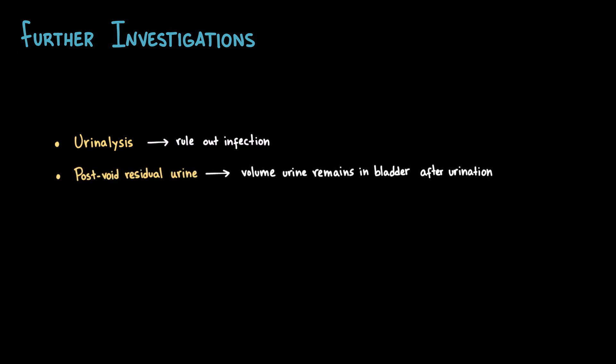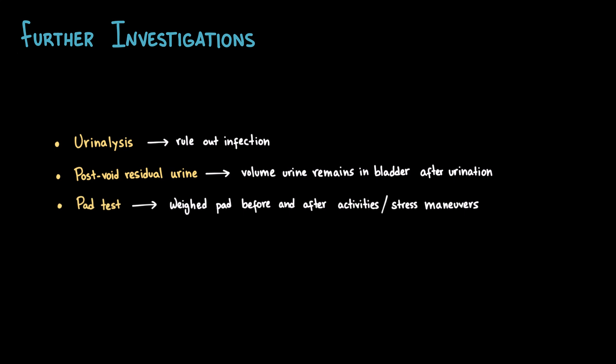After the clinical history and physical examination, additional tests may be requested to clarify the diagnosis or assess severity. These are not always necessary, but can be very helpful in selected cases. First is urinalysis to rule out urinary tract infection, then the post-void residual urine measured by ultrasound or catheter, to check how much urine remains in the bladder after urination. The pad test is a simple way to measure urine loss: the patient wears a pre-weighed pad while performing daily activities or stress maneuvers. After a set time, the pad is re-weighed, and the increase in weight corresponds to urine leakage. This helps quantify the severity and monitor treatment.